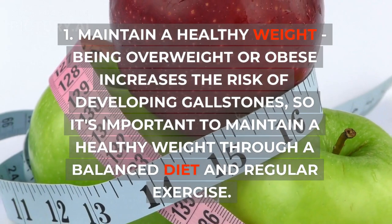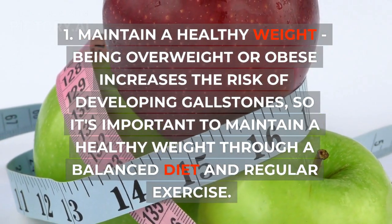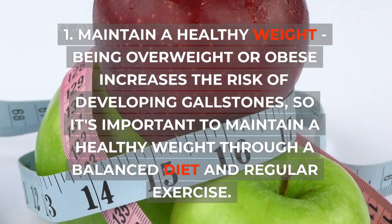1. Maintain a healthy weight. Being overweight or obese increases the risk of developing gallstones, so it's important to maintain a healthy weight through a balanced diet and regular exercise.